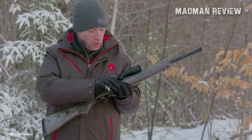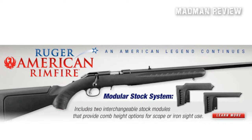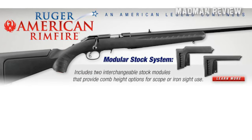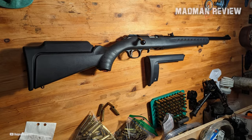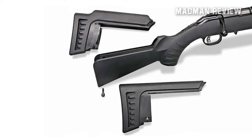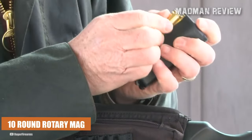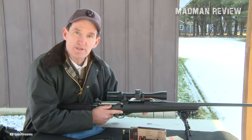One of the notable features of this rifle is its interchangeable stock modules. It includes two standard length-of-pull modules that provide comb height options for scope or iron sight use. By simply removing the rear sling swivel stud, the stock modules can be easily changed in seconds, allowing for customization and adaptability. The American Rimfire comes with a patented detachable flush-mounted BX1 10-round rotary magazine, and it also accepts all 10/22 magazines, offering versatility and convenience.